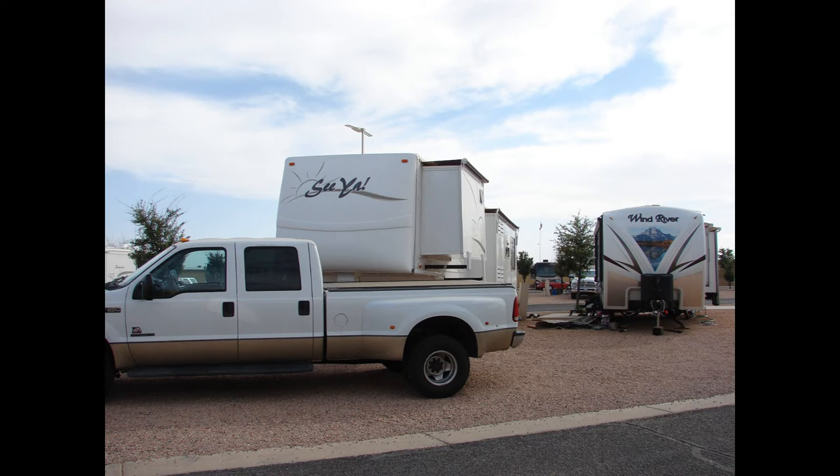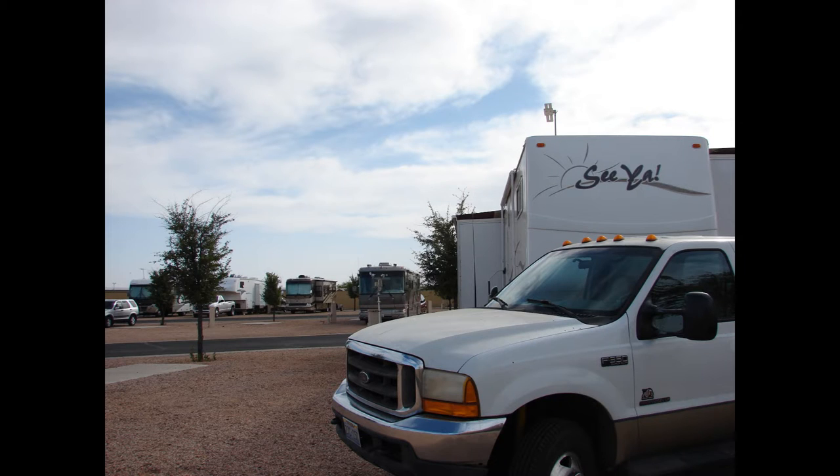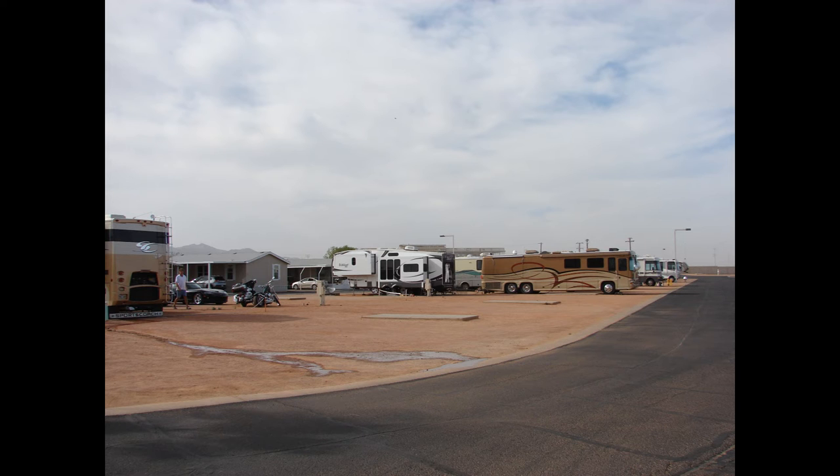Here we are next to our neighbor. When our awning is out over our refrigerators and their awning was out in the front, they were almost touching. So that's the Cotton Lane RV Park in Goodyear, Arizona.